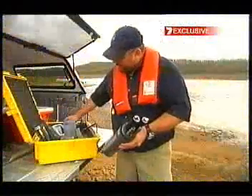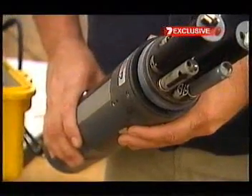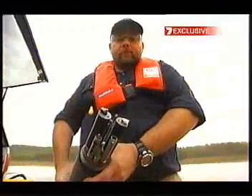Now they're going one step further — instant results — thanks to new water quality detectors that are about to be used for the first time. It's an Australian first and has been trialled successfully in the Thames in London.